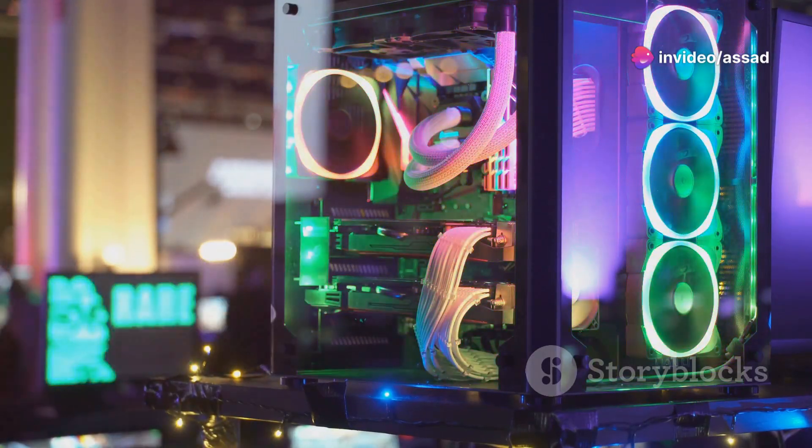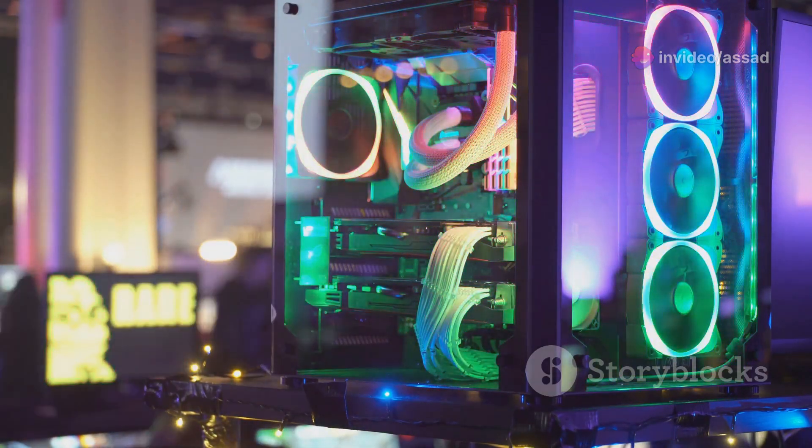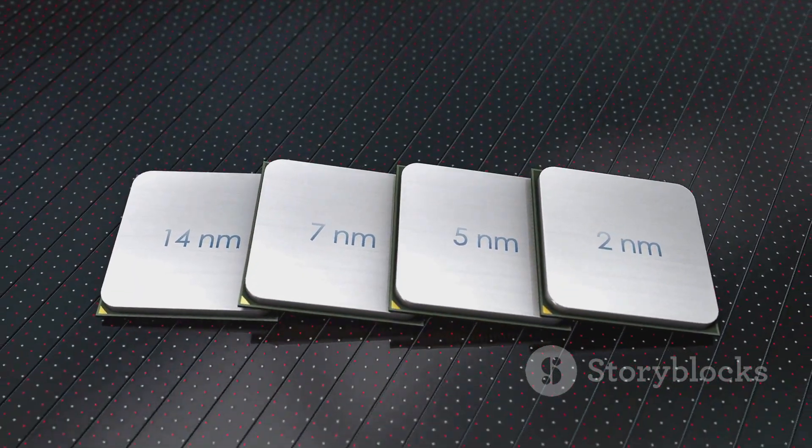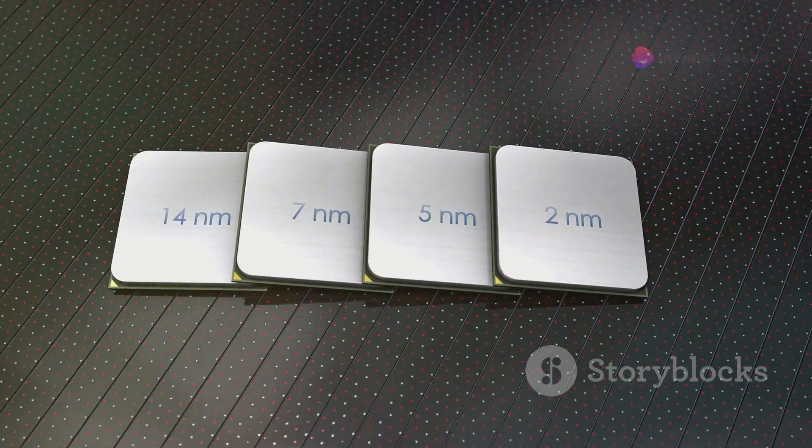Let's talk power. 105 watts might sound like a lot, but that's just the fuel for this performance monster. Built on a 5 nanometer process, the Ryzen 5 7600X is efficient and powerful.